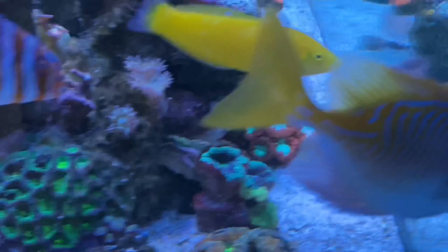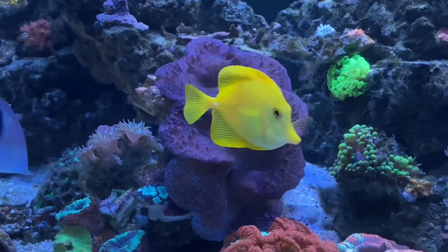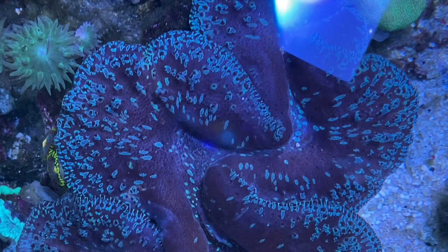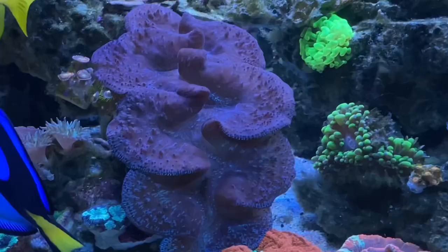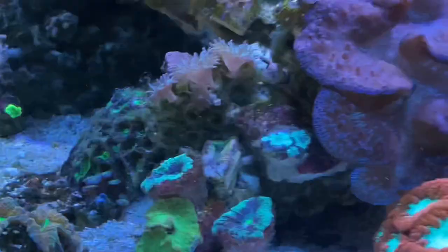Going back around the front — our centrepiece of the tank is obviously our clam. This is a Ningaloo clam from Western Australia. We nearly lost it; it stayed shut for months. Ended up being the cleaner wrasse. Once we worked that out, within an hour it opened up to this beauty. There's Mr Pinky for size — you can't really fault this clam. On the side of the clam, we've put a small frag of some Zoas. There is actually a bit of Goniopora in there as well, so every now and then that peeks out.